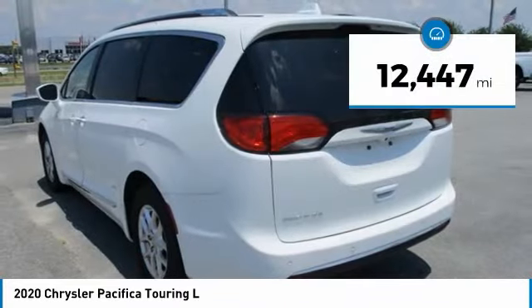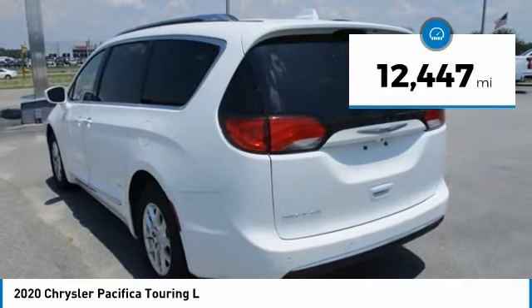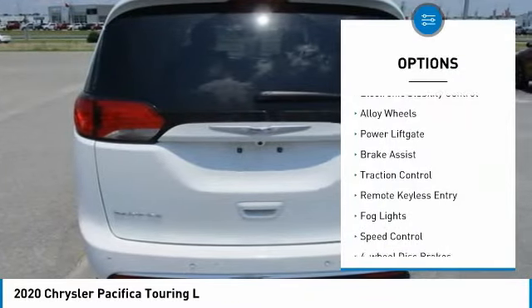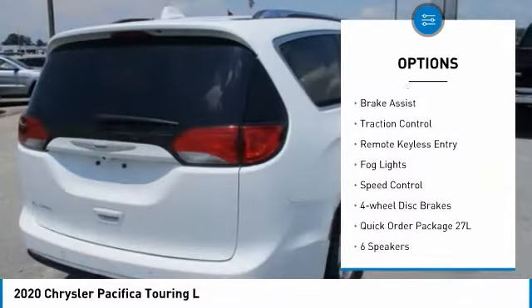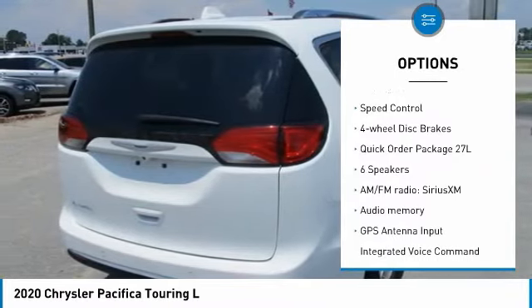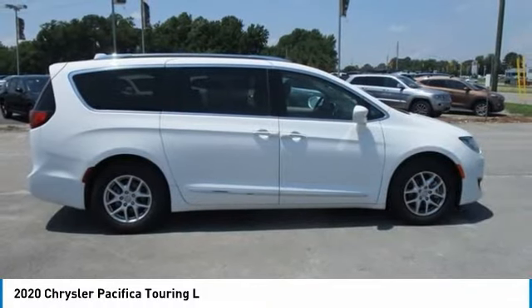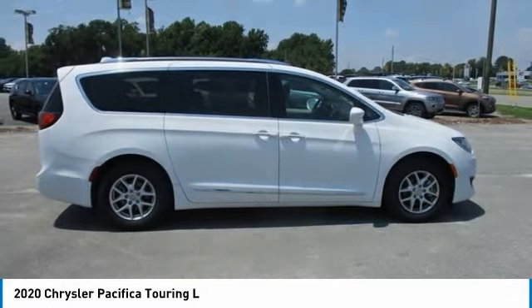This vehicle has less than 15,000 miles. Here are some of this vehicle's great options: touring suspension, electronic stability control, alloy wheels, power lift gate, brake assist, traction control, remote keyless entry, fog lights, speed control, four-wheel disc brakes.